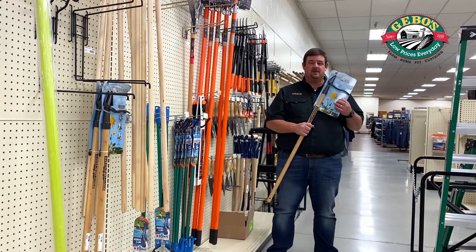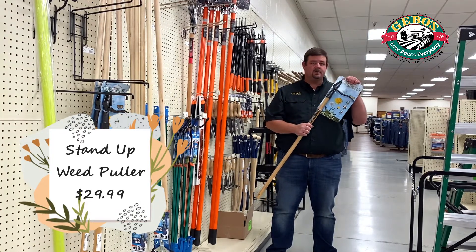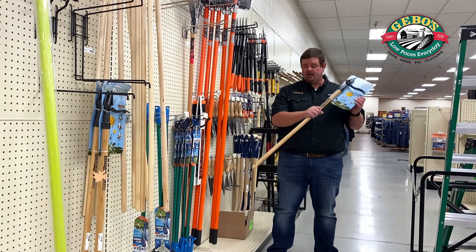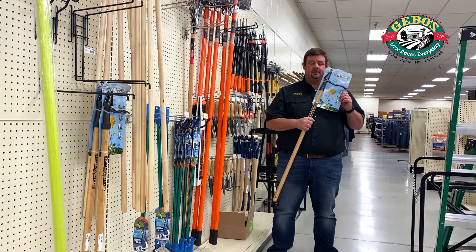New item at Jibo's on sale for Mother's Day. We've got the stand-up weed puller tool — it's actually the Grandpa's Weeder. This is new on the market. People are loving it, great feedback. It's got a long handle, easy to use. It's on sale for $29.99, typically $34.99, so we're saving you $5 there.